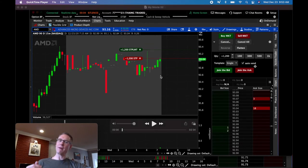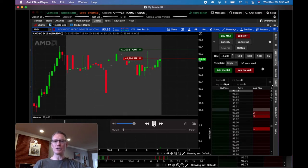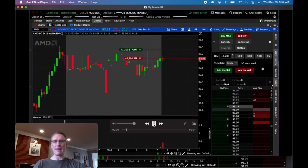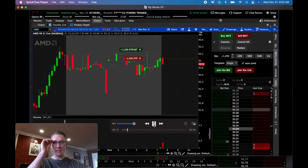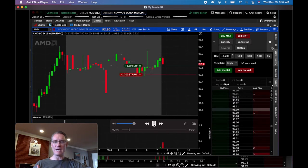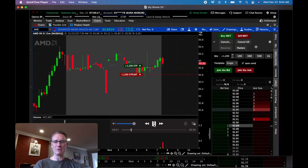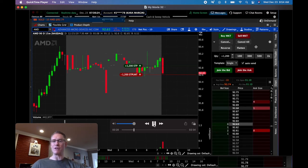It kind of looked like we might go long, and then it just flipped over and dumped. We get close to the opening, there's the opening bell — it flashes and then drops. We're waiting to see a nice forceful push. I flip over to where my other order is, and then you see a big, violent push right there. That big push triggered me and it's at 92.73.